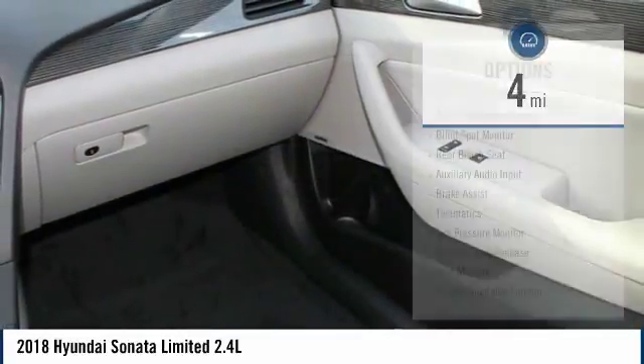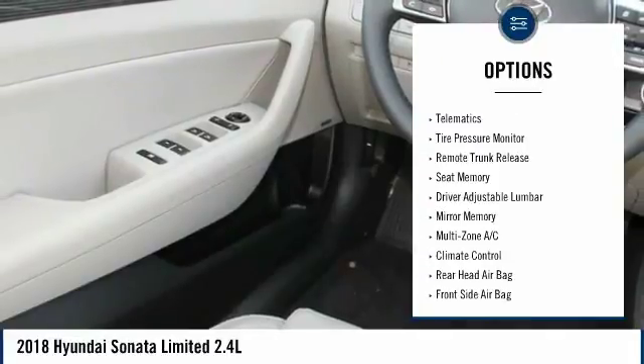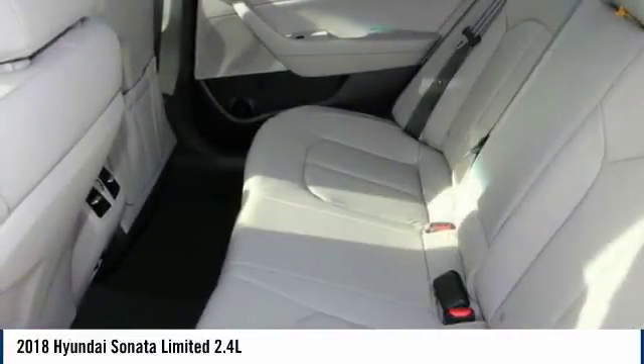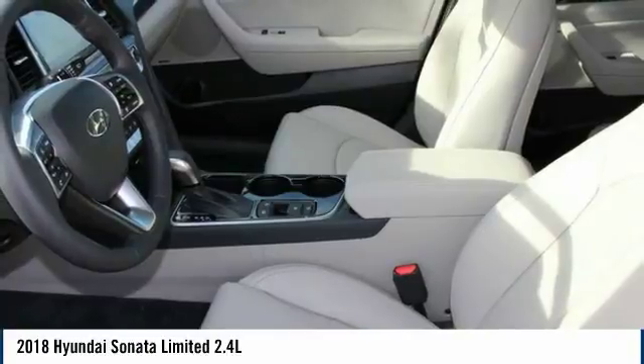Here are some of this vehicle's great options: power lift gate, traction control, steering wheel audio controls, keyless entry, power passenger seat, backup camera, lane departure warning, stability control, Bluetooth, leather-wrapped steering wheel.